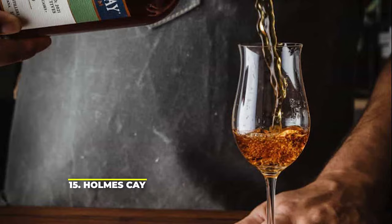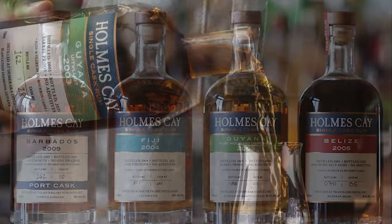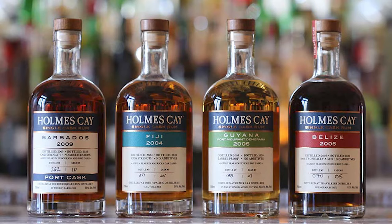Number 15: Holmes Key. With ABVs between 55 and 64%, Holmes Key rums aren't for the fainthearted. The company has focused on producing the best single cask rum possible without added sugar or adulterants. A little bit too intense for some, with amazing flavors, these rums are to be savored slowly, like a complex scotch whiskey.